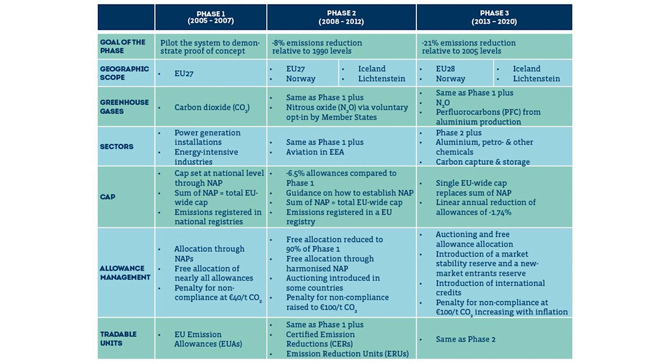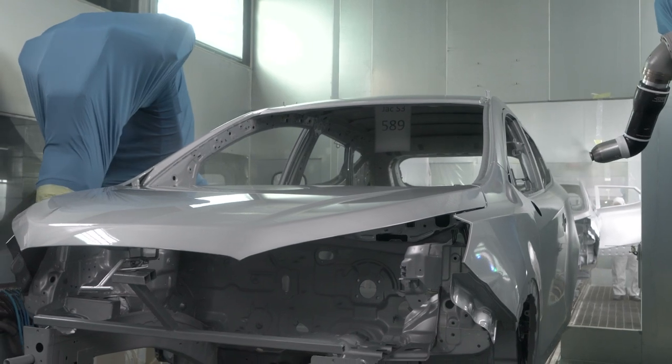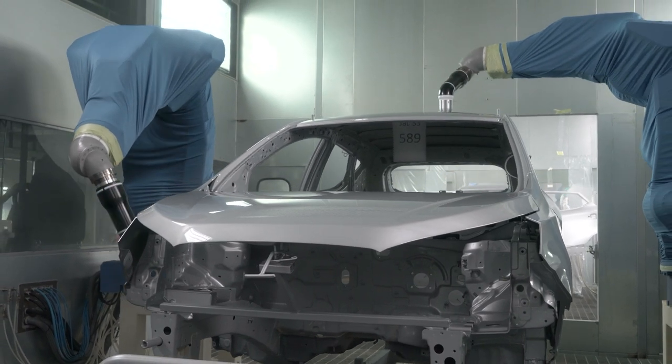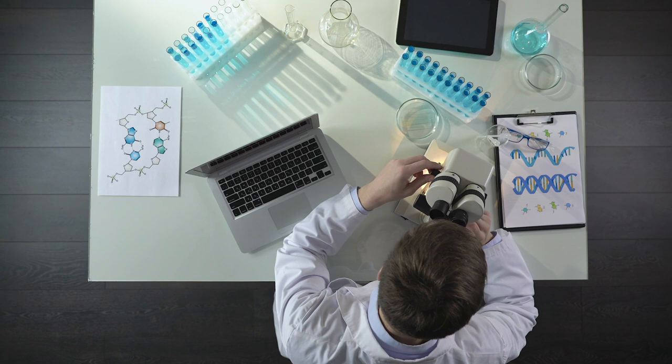Since 2021, we entered phase four, which targets a 43% reduction from 2005 levels. The cap will now shrink even faster — before it was 1.74% per year, now it is 2.2%. Sectors considered at risk of moving outside the EU will still receive 100% of free allowances, while sectors not at risk will be phased out after 2026 — first to 30%, then to 0%. Part of the revenue will fund an innovation fund and a modernization fund.